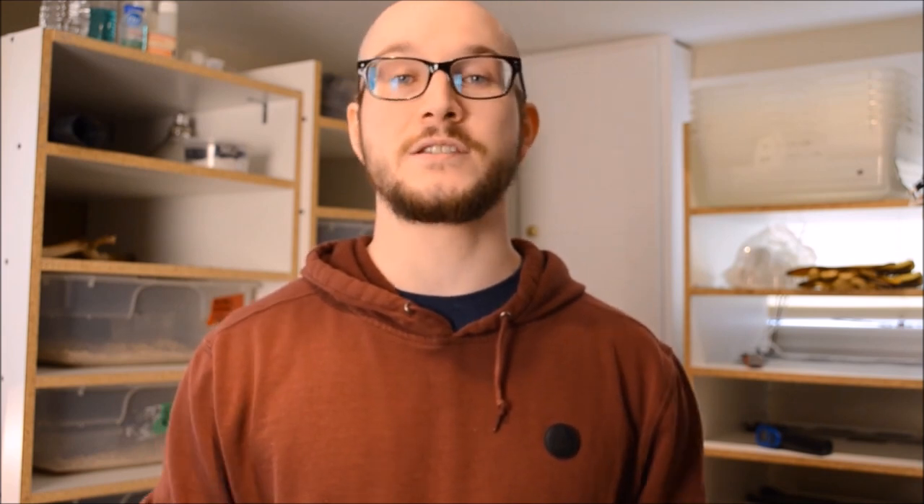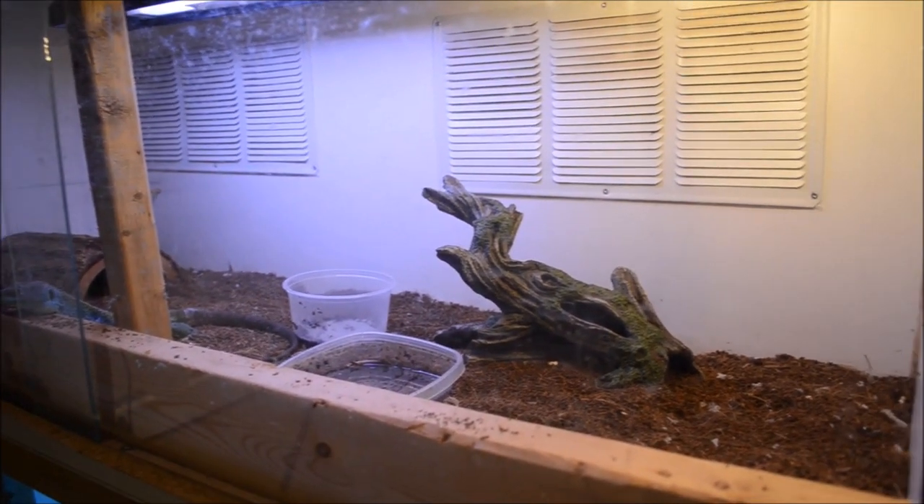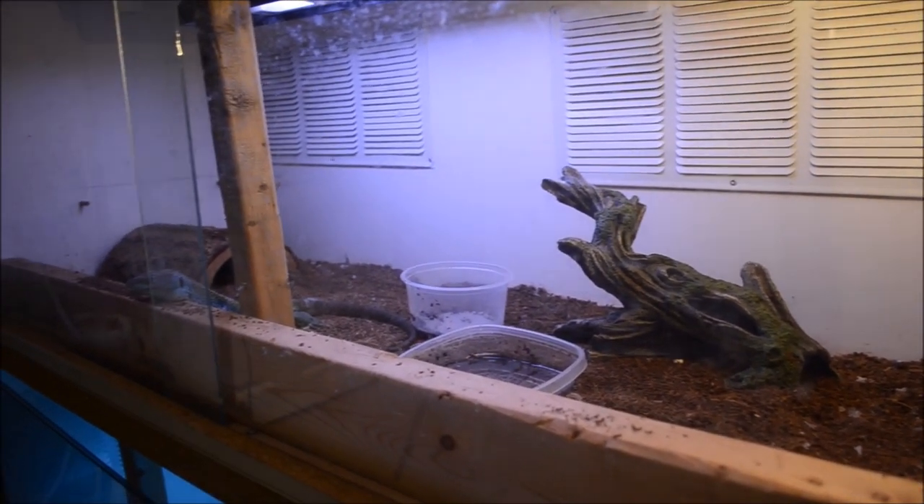It means his body isn't using calcium properly because of the light he wasn't getting. Bob is living a happy, healthy life. You can see in his enclosure he's got a 24-inch UVB bulb, and a basking bulb as well to keep the temperatures perfect.